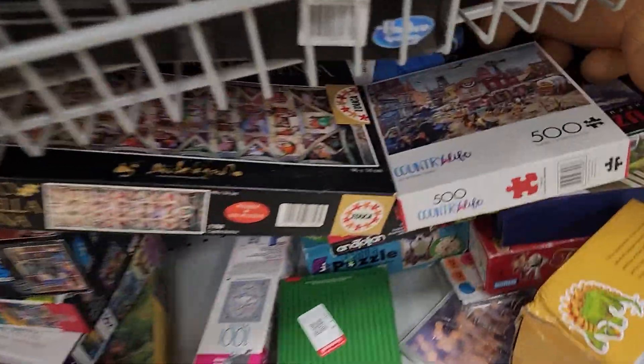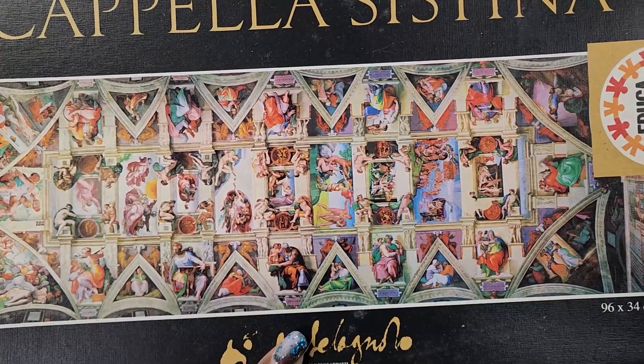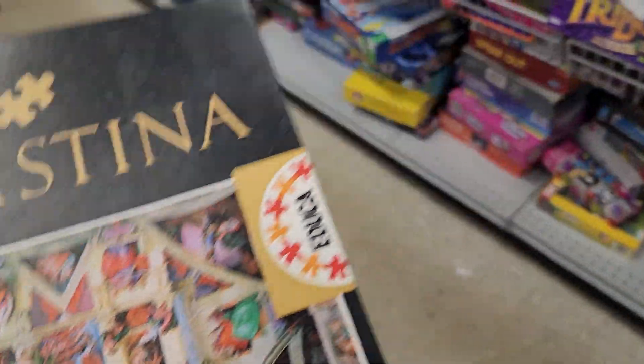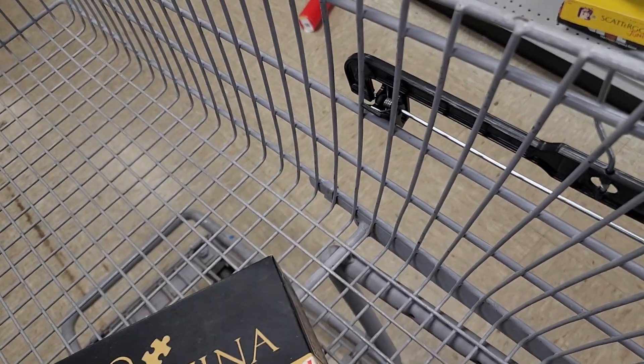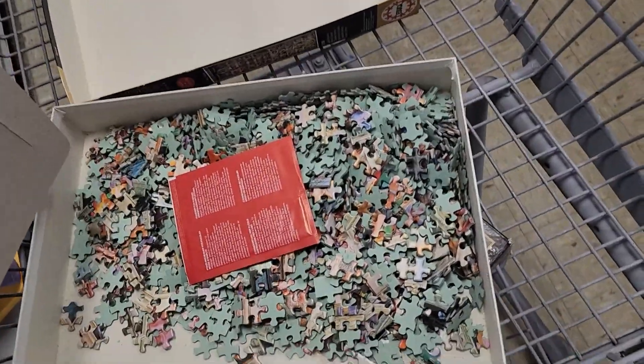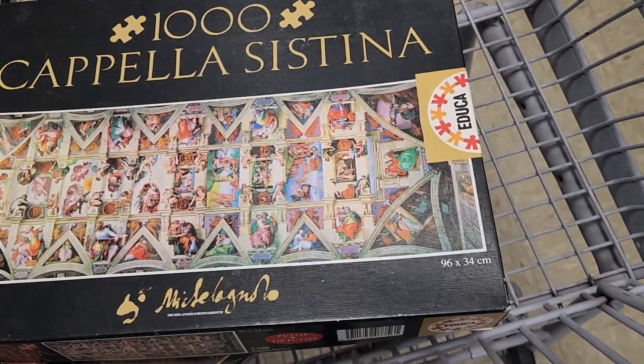This is like the Sistine Chapel — seriously, that is pretty cool. But I don't think everything is in there. It seems like it is not closed. It's not in bags and it is not taped down, so that makes me nervous. We are going to put that one back.